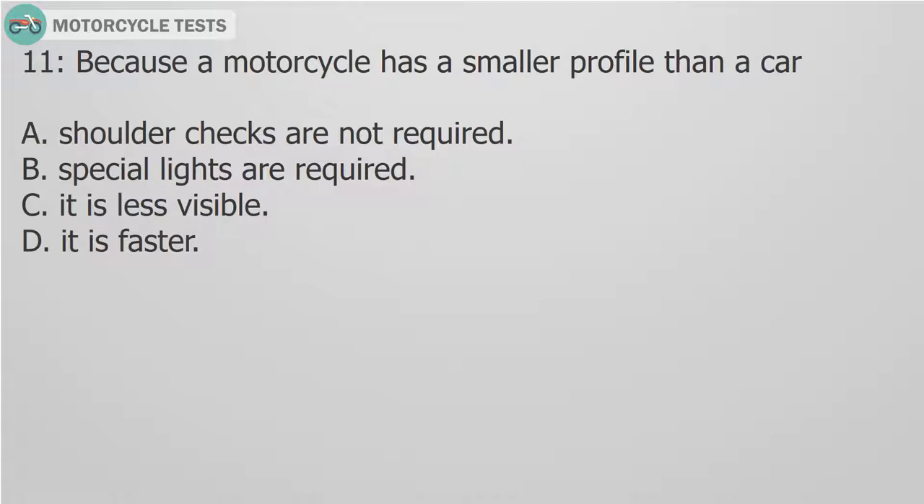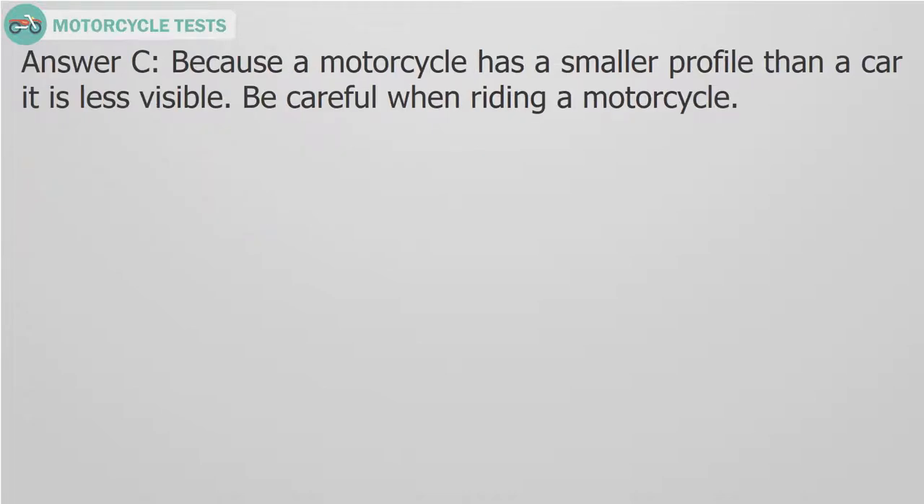Question 11: Because a motorcycle has a smaller profile than a car: A. Shoulder checks are not required. B. Special lights are required. C. It is less visible. D. It is faster. Answer C. Because a motorcycle has a smaller profile than a car, it is less visible. Be careful when riding a motorcycle.